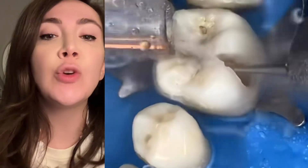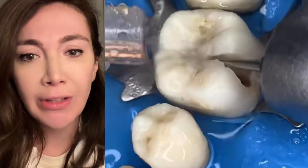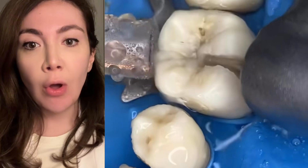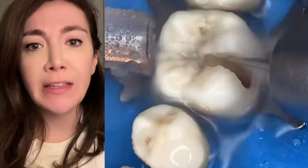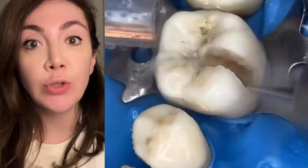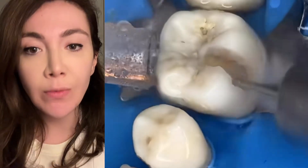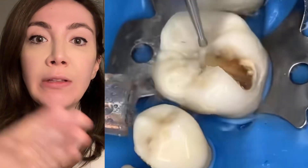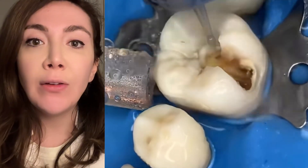You wouldn't expect that — you'd think it's just a small hole. But underneath there's usually a whole cave of cavity going on. You want to completely avoid that. The longer you wait, the bigger it becomes. So if you don't feel it when it's small, you're gonna be left with this.